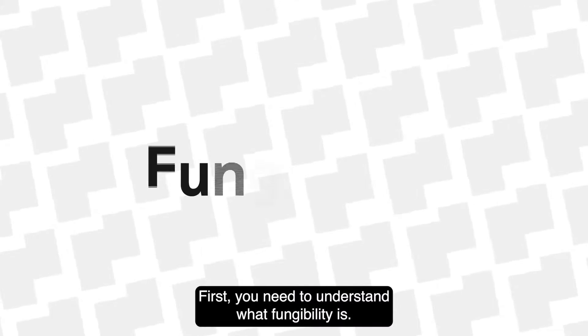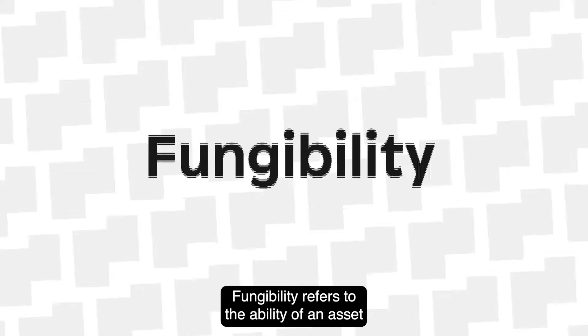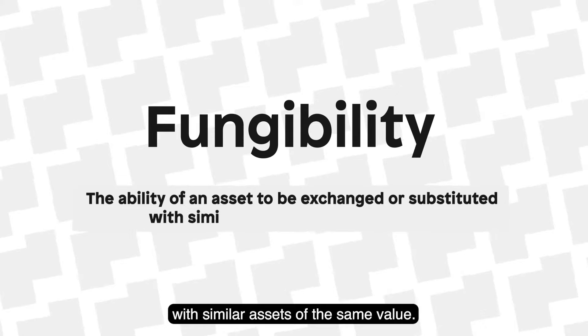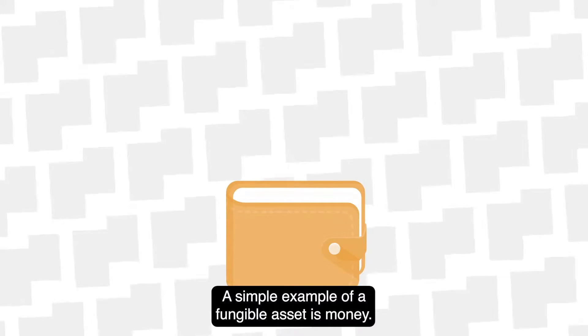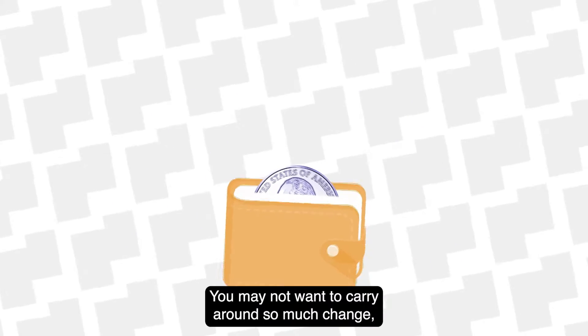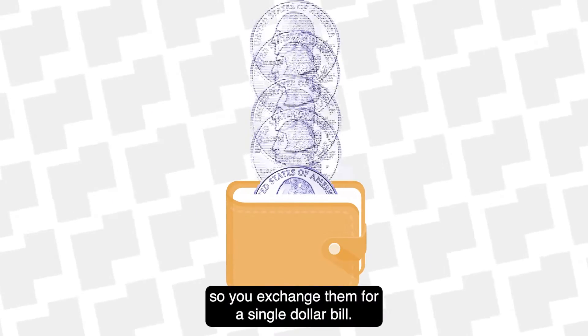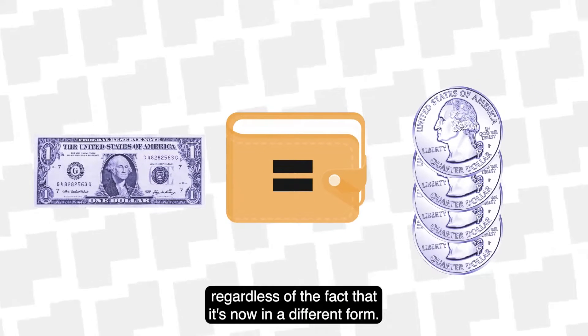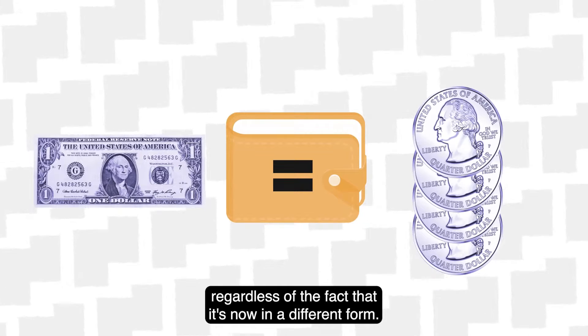First you need to understand what fungibility is. Fungibility refers to the ability of an asset to be exchanged or substituted with similar assets of the same value. A simple example of a fungible asset is money. Say you have four quarters — you may not want to carry around so much change, so you exchange them for a single dollar bill. The value of your money is still one dollar, regardless of the fact that it's now in a different form.